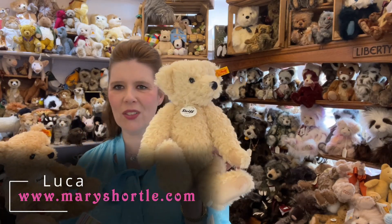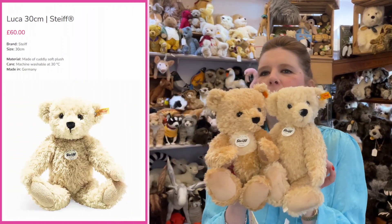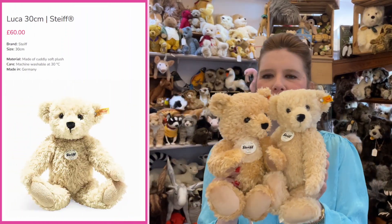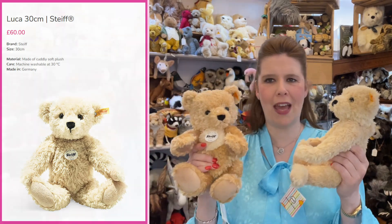This is Luca — also one of the latest jointed soft touch Steiff bears. We probably have over a hundred Steiffs to choose from here in our store and we really have something for everybody.